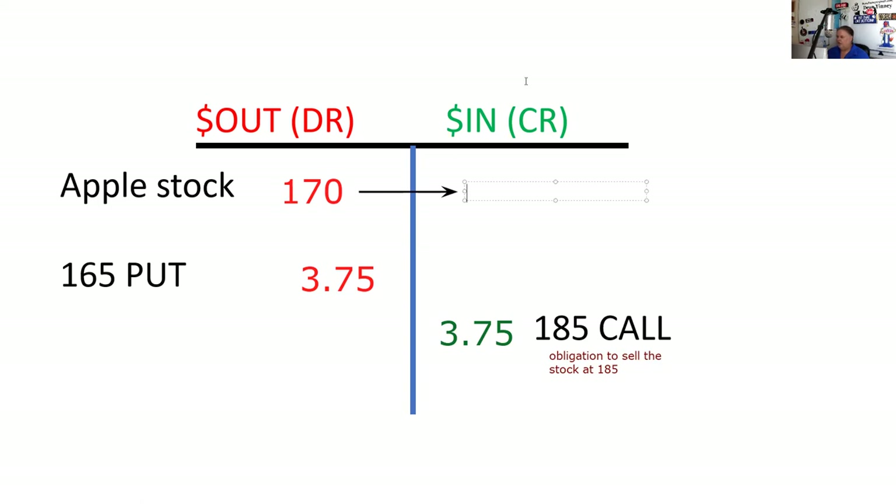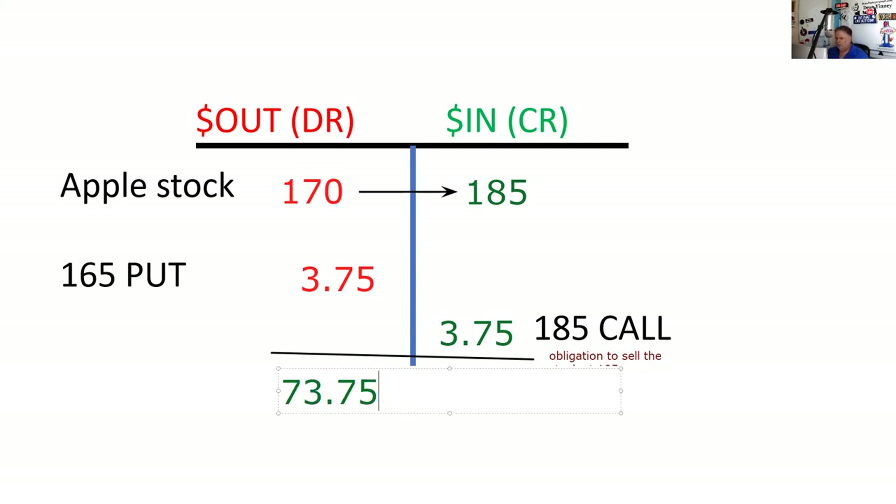That's one of the disadvantages of the strategy: I don't participate past the strike. I have to give up the Apple stock at $185. We can simply net those columns. It looks like it's going to be 15 points.